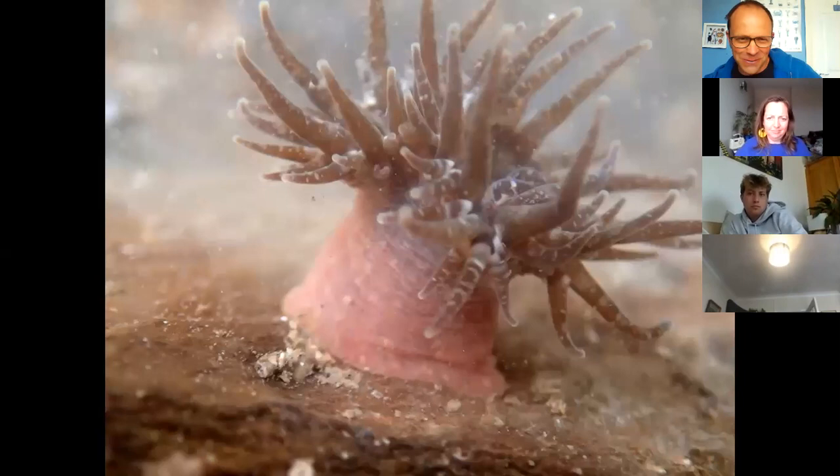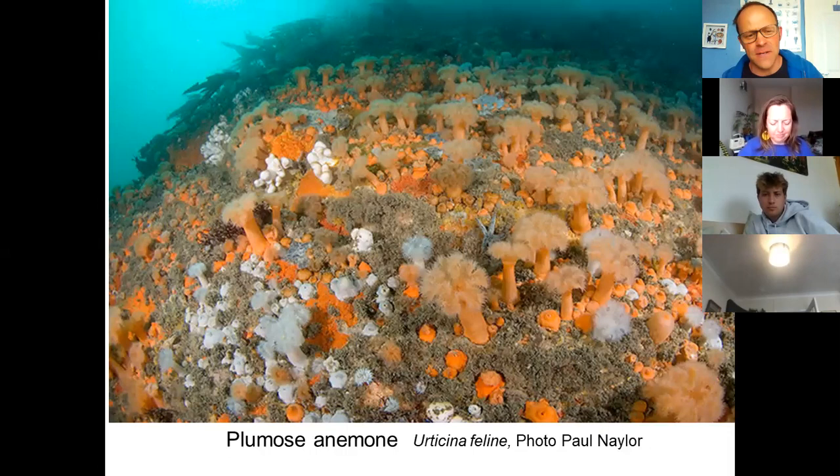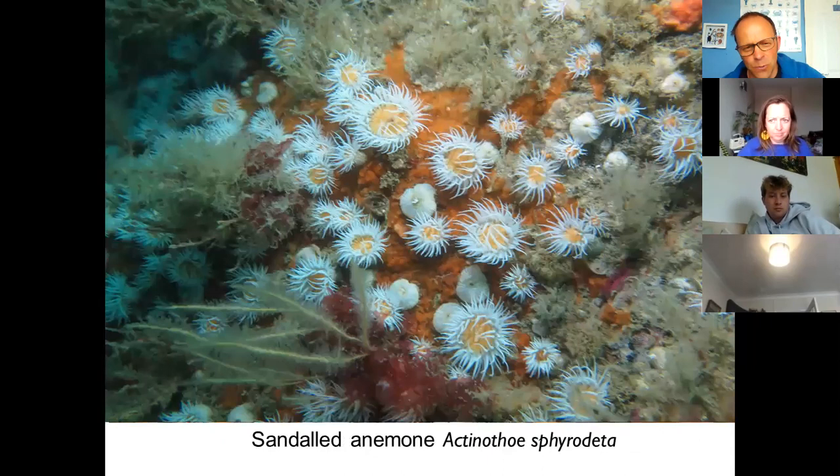Now we're looking at more subtidal species. If you go to a yacht marina and look over the pontoons, or when out diving, you'll quite often find these big fluffy anemones. They have a really long smooth column and really tiny finely divided tentacles — the plumose anemone, named after the feathery plumage that the tentacles resemble. I used to keep these in an aquarium; they spend roughly 50% of the time contracted completely flat and looking unattractive, but when you add some flow they really stretch out beautifully.